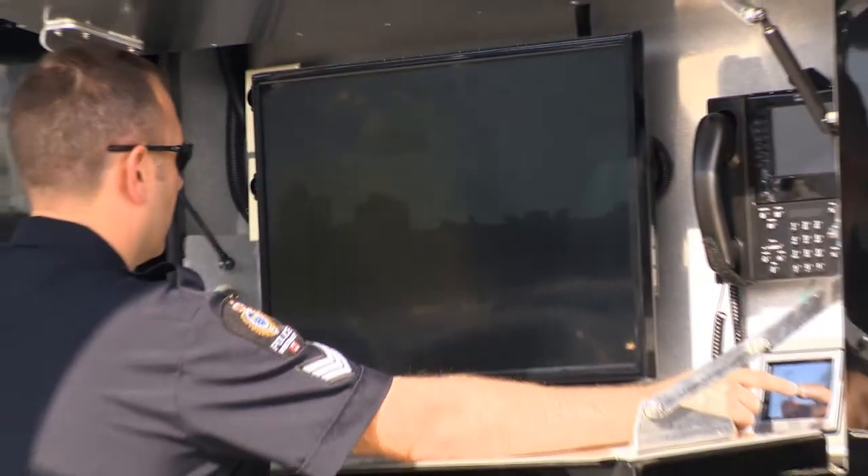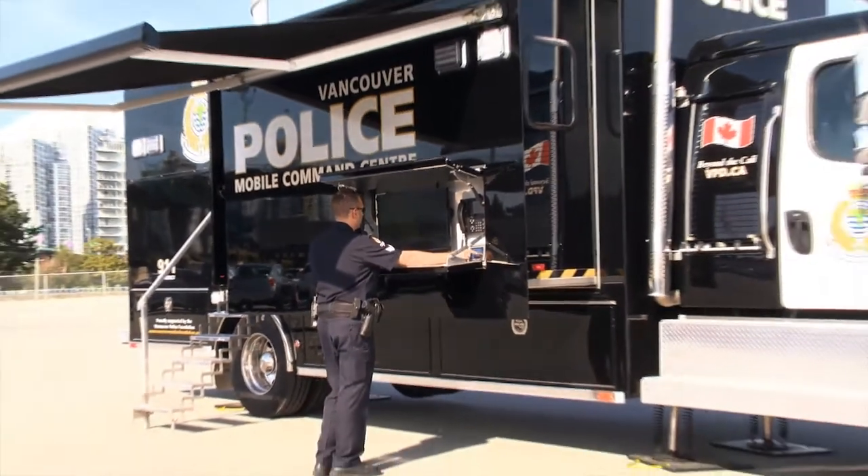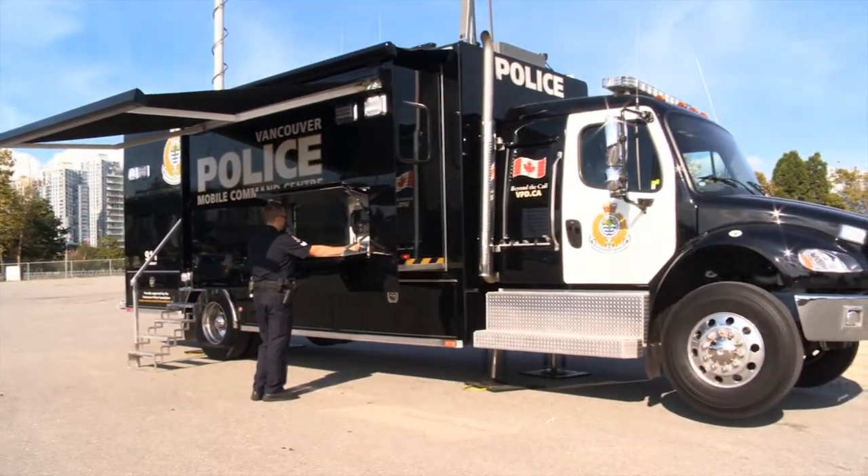There is also an external monitor allowing for briefing larger groups of members on the passenger side of the truck. We hope you enjoyed visiting our mobile command centre. This new tool will help us with our goal to make Vancouver the safest major city in Canada.